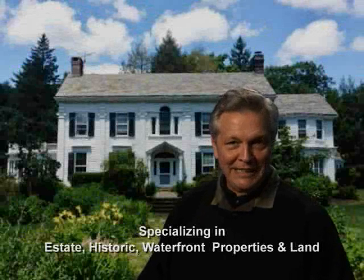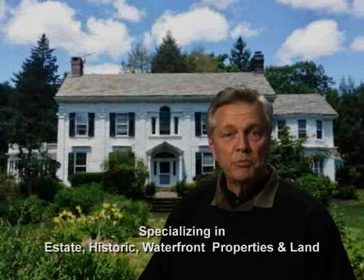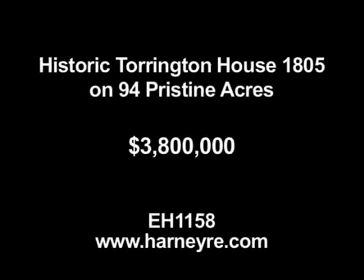Hello, I'm Thomas McGowan with Elyse Harney Real Estate. I want to thank you today for joining us as we preview these very special properties. The historic Torrington House,